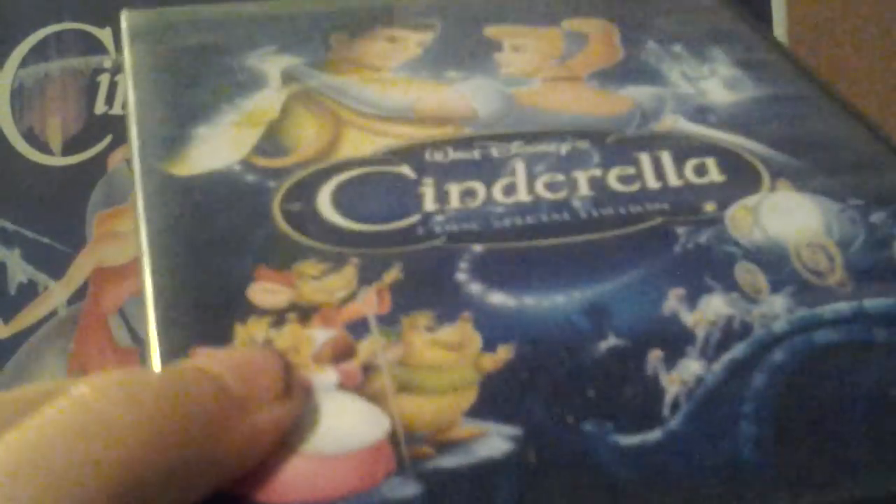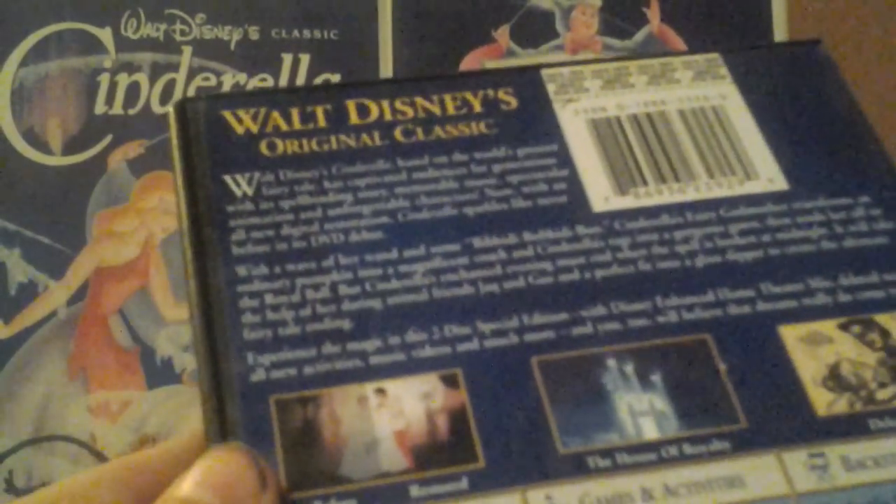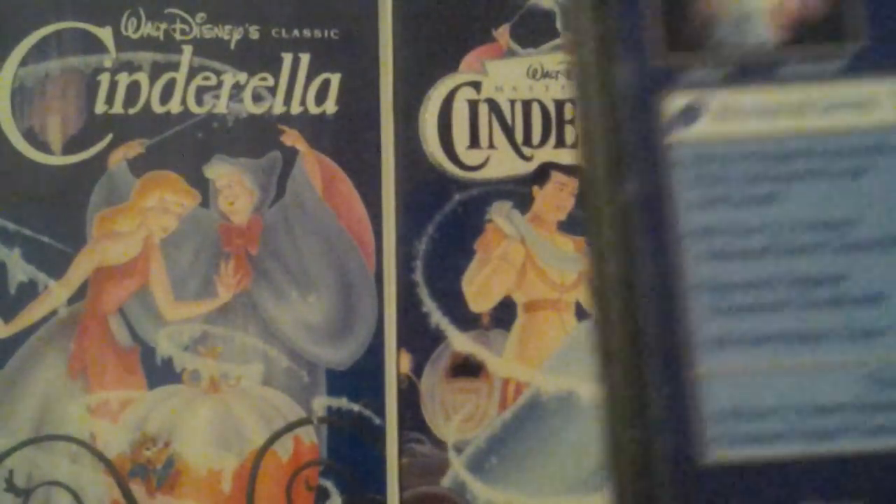Unfortunately, this DVD does not have a slipcover. In the back it says, 'Walt Disney's original classic.' It has the music video 'A Dream Is a Wish Your Heart Makes' by the Disney Channel Circle of Stars, and a bunch of other bonus features, though many of them are for girls.